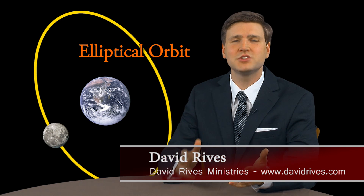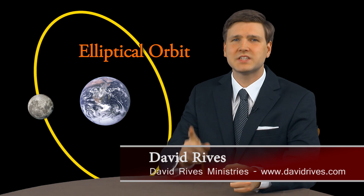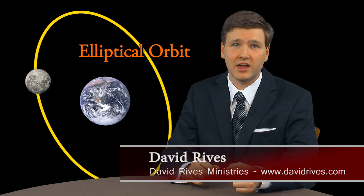Our moon occupies an elliptical, or oval-shaped, orbit around the Earth, and it completes one orbit every 27 and one-third days. It spins on its axis once each orbit, meaning that we always see the same side.